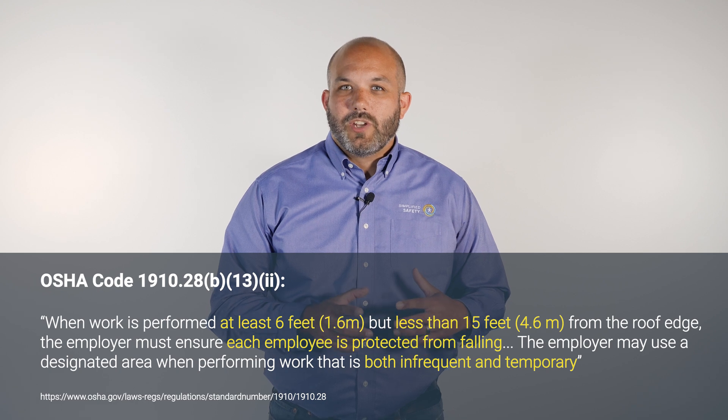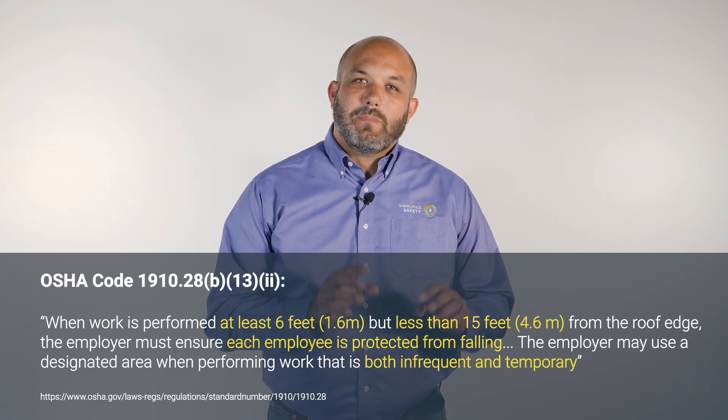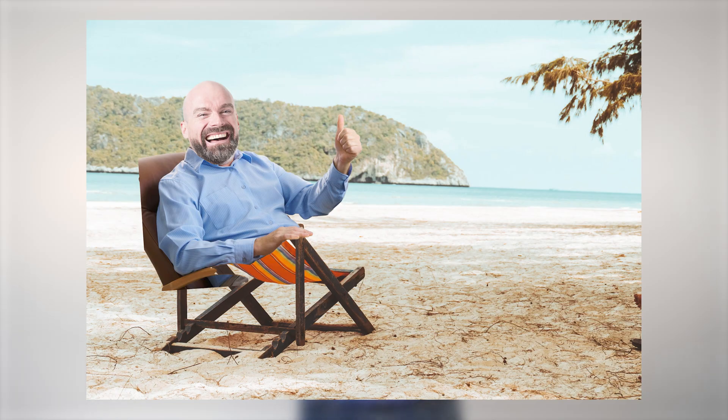Dan and Julian continue their inspection of the manufacturing building roof, looking for any work zones within 15 feet of the roof edge to comply with OSHA's temporary and infrequent clause. These will be the locations they plan guardrail for. Dan and Julian work together to create a presentation including costs for the whole facility. Dan presents it to corporate — and corporate loves it.